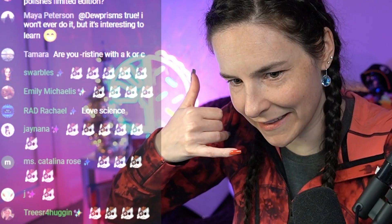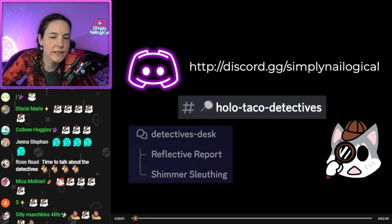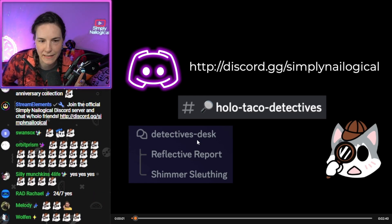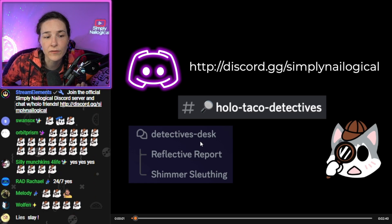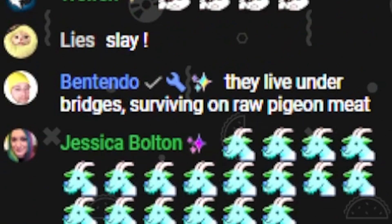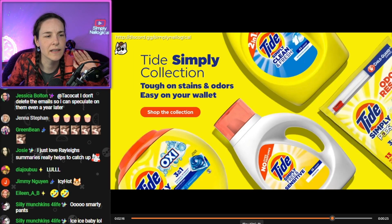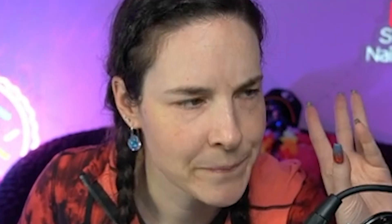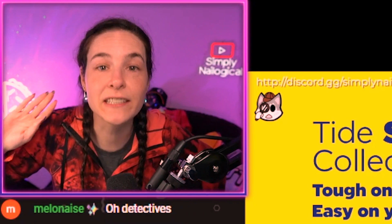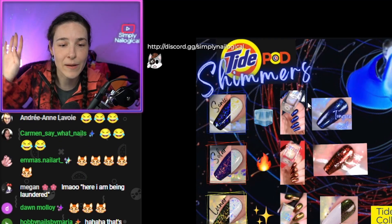Every Holo Taco launch there's a group of detectives known as the Holo Taco Detectives. They like to live in the corners of the Simply Nailogical Discord server. They have case files where they try and figure out what Holo Taco is releasing next — what did Christine leak this week on stream, what can we see from her Snapchat stories? We started this dedicated case file. Over the course of the last year people just decided I would be releasing a Tide Pod collection and that would be the remaining three shimmers. Then Tide — like the laundry detergent — actually released a Simply collection. I do not have a collab with a laundry detergent company.